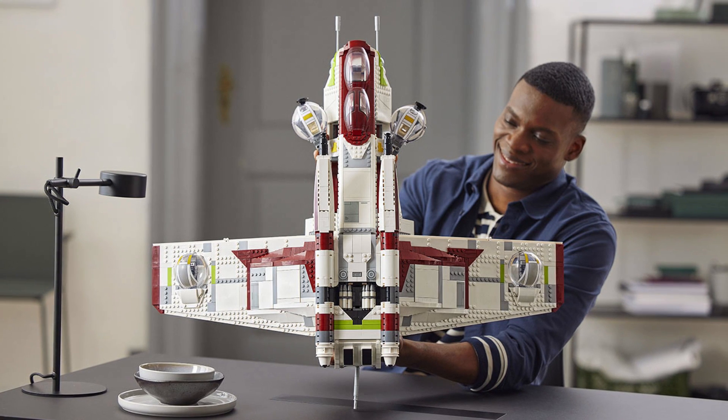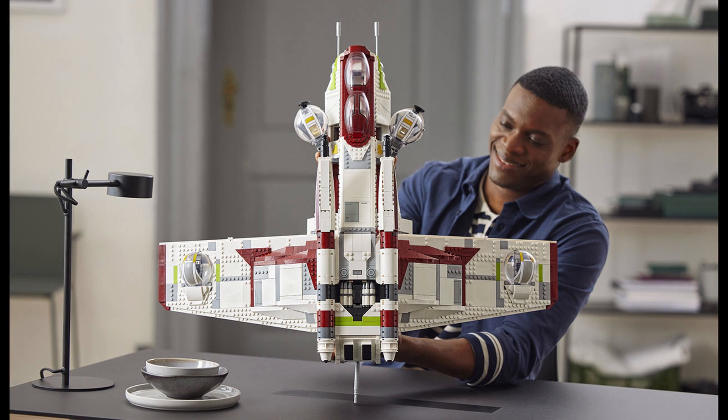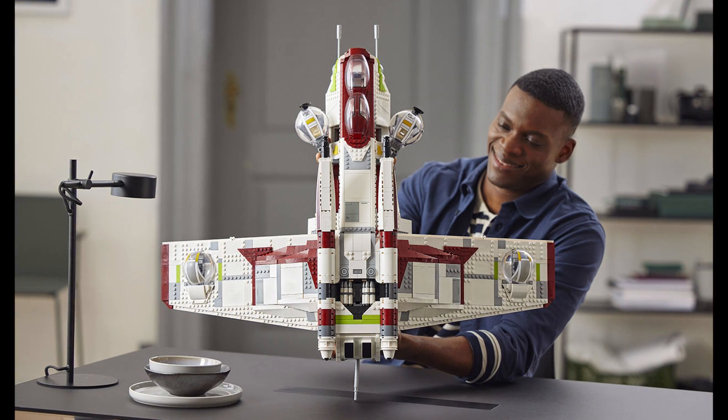I'd love a Mace Windu minifigure regardless, and just the sheer size of this thing — it's absolutely massive. I wasn't expecting it to look quite as big as this given the piece count, but still I didn't expect it to look this big. It looks fantastic.